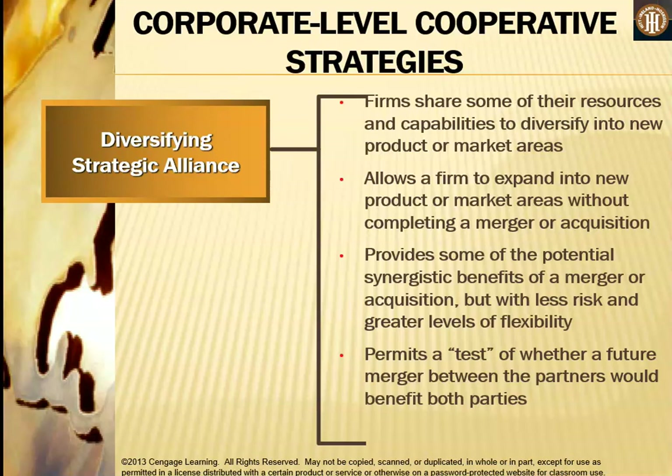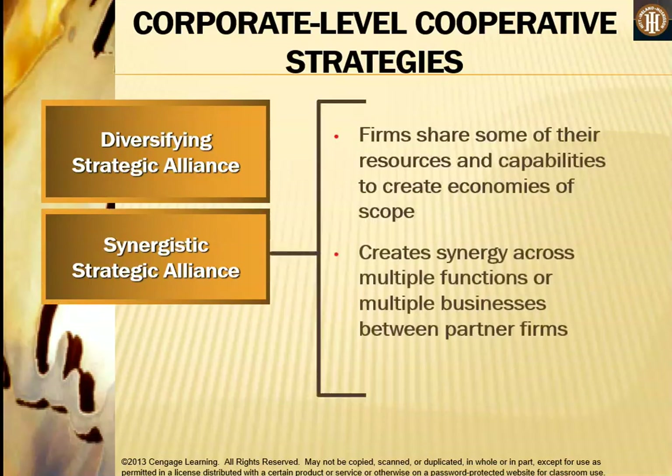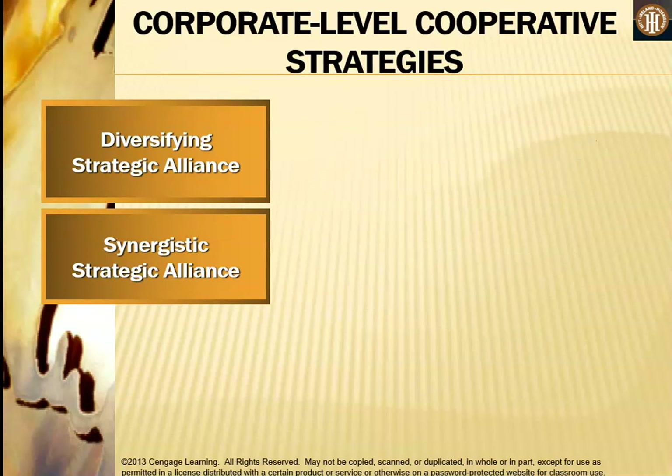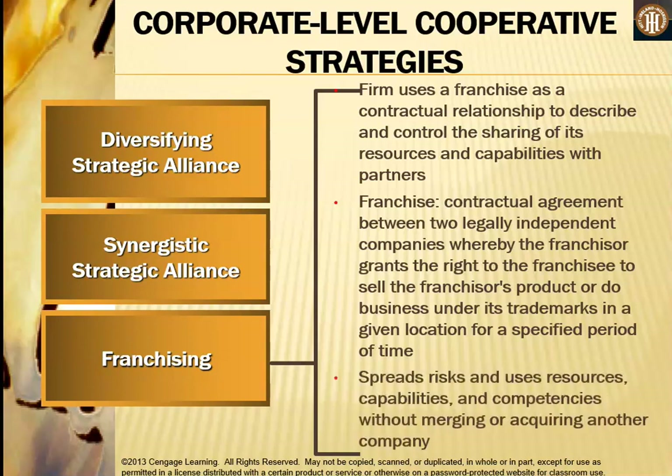A synergistic strategic alliance involves firms sharing resources and capabilities to create economies of scope and synergy across multiple functions or businesses between partner firms. Franchising is when a firm uses a franchise as a contractual relationship to describe and control the sharing of its resources and capabilities with partners. The franchise is a contractual agreement between two legally independent companies whereby the franchisor grants the right to the franchisee to sell the franchisor's product or operate under its trademark in a given location for a specific period. This allows the firm to spread risks without merging or acquiring another company.